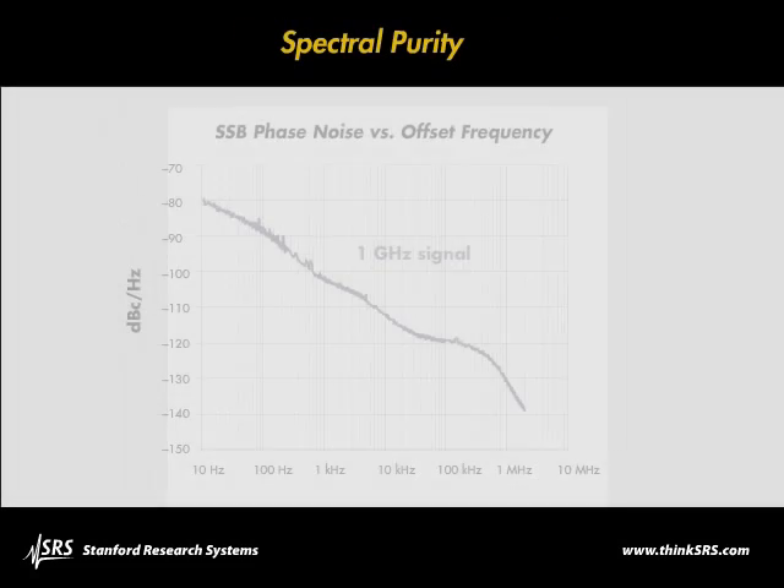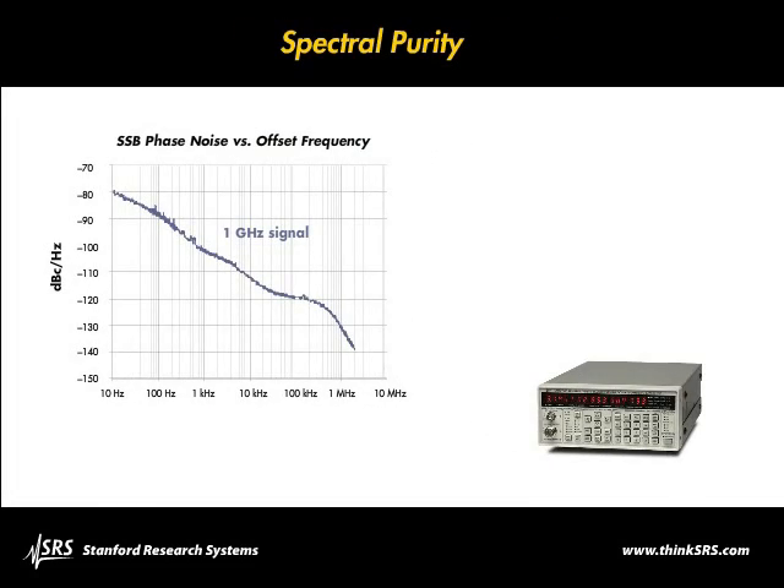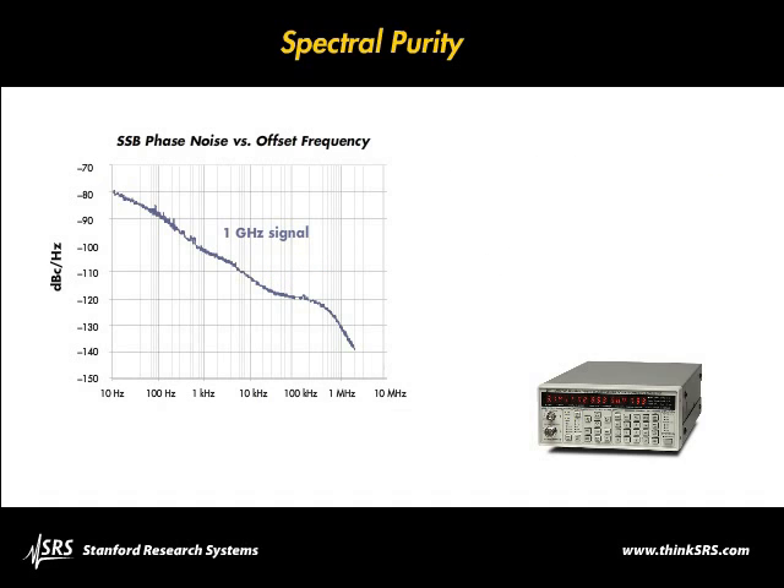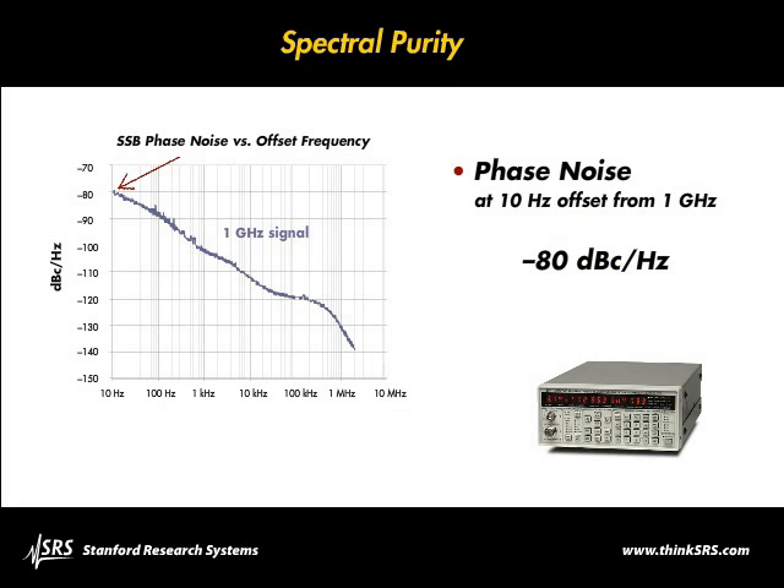The signal integrity of the SG380 series is as impressive as its rich suite of features. For instance, the single sideband phase noise for a 1GHz carrier at 20kHz offset is -116 dBc/Hz, and the phase noise at a 10Hz offset is typically -80 dBc/Hz.